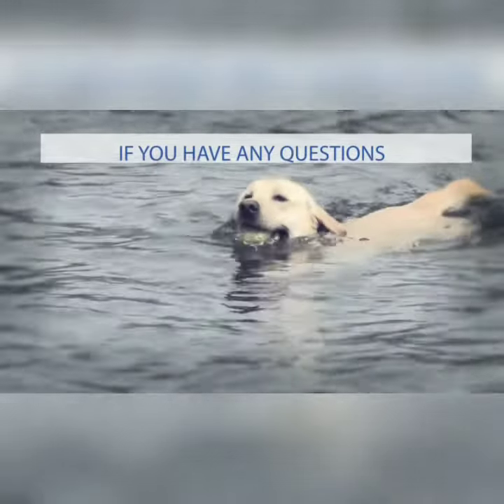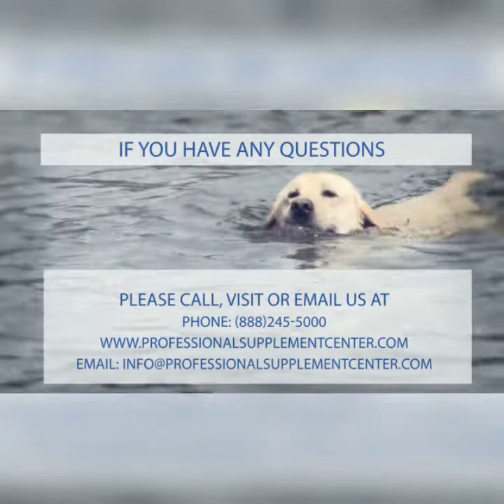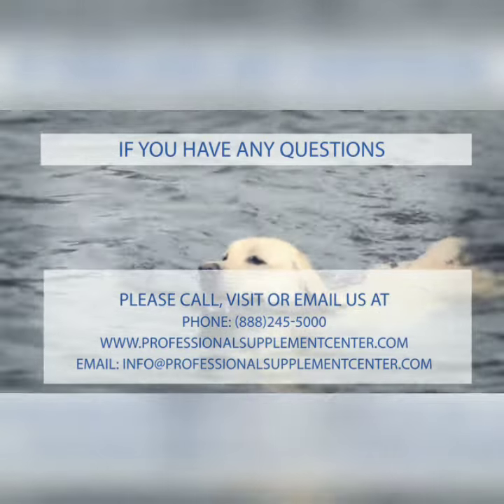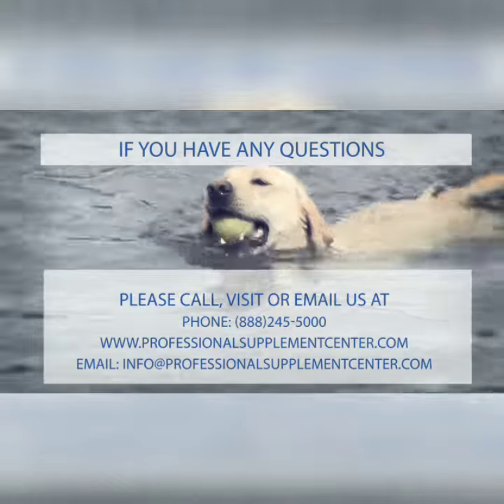The Professional Supplement Center carries many high-quality supplements for dogs and cats to support their health and wellness and to enhance their quality of life. If you have any questions or would like to speak to one of our knowledgeable staff members, please call, visit, or email us at www.professionalsupplementcenter.com.